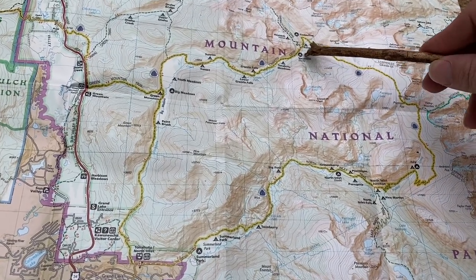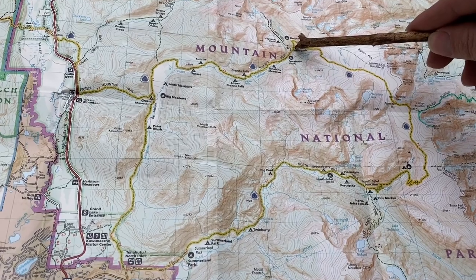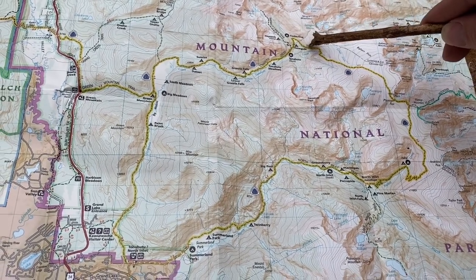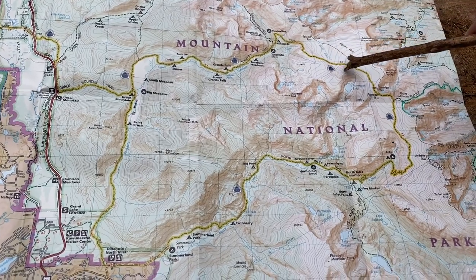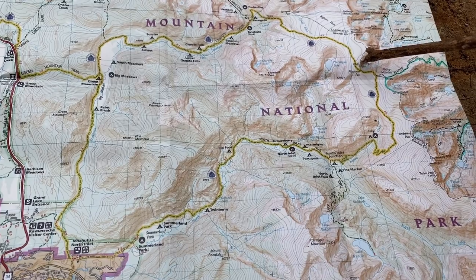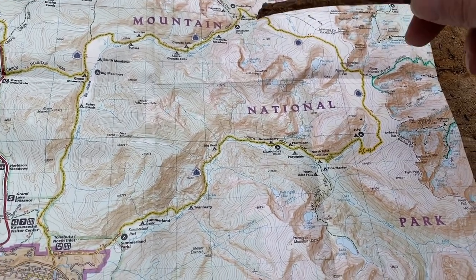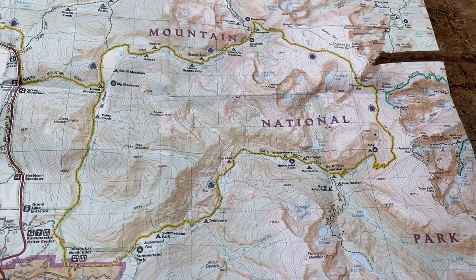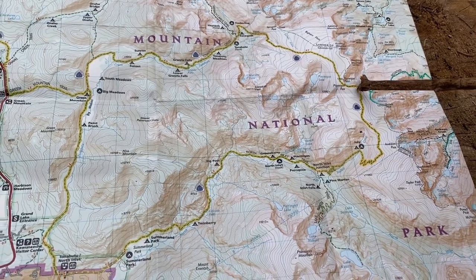In the morning I'm going to try to get a really early start, because I'm going to leave the tree line very quickly and start climbing all the way up to Ptarmigan Pass. This is 4.3 miles and it's all going to be climbing to get to that big point there where we'll actually pass over the Continental Divide.